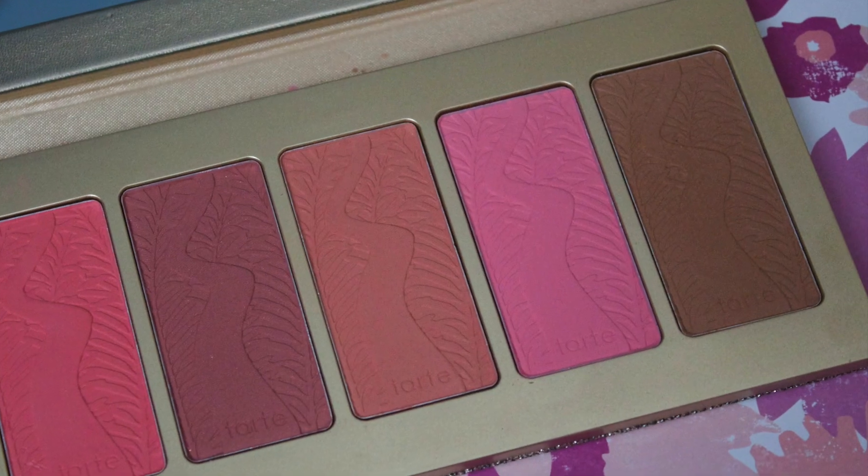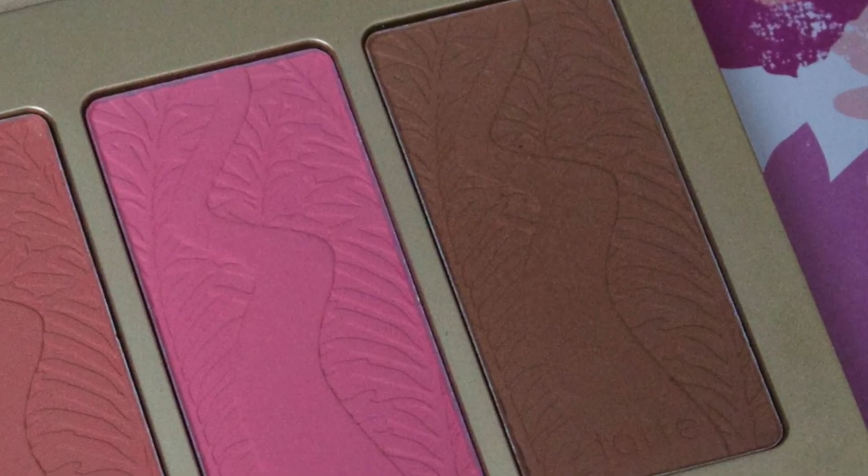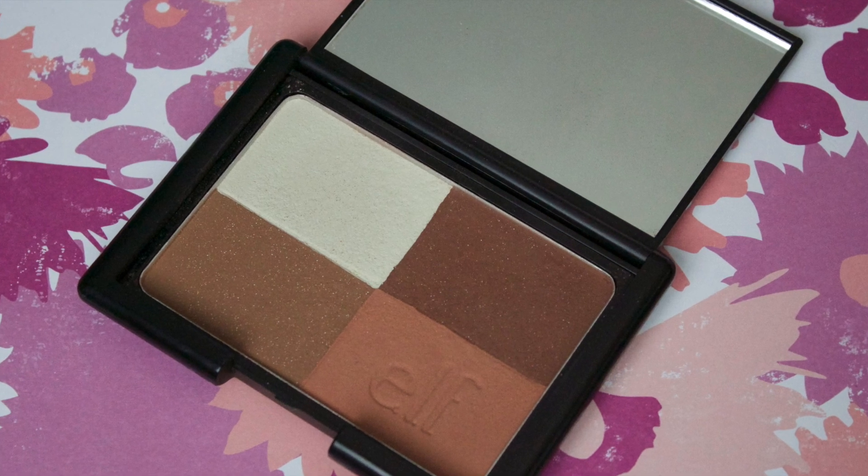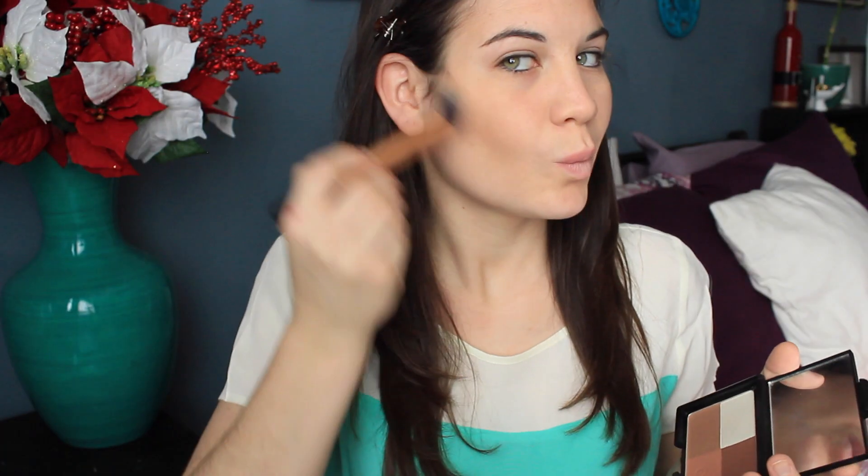To bronze up my face, I'm using the Tarte Park Ave Princess shade from the Tarte Off The Cuff Palette, and I'm using my Ecotools Tapered Brush for that. To contour, I'm using my favorite drugstore bronzer — it is the e.l.f. Cool Bronzer. e.l.f. does not test on animals, which is awesome. And I'm using my Real Techniques Contour Brush.